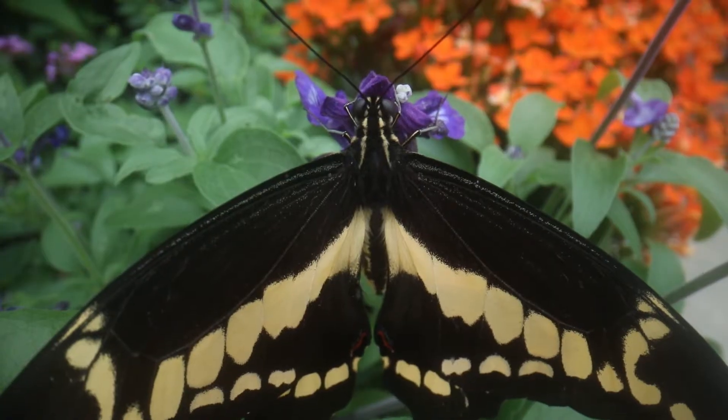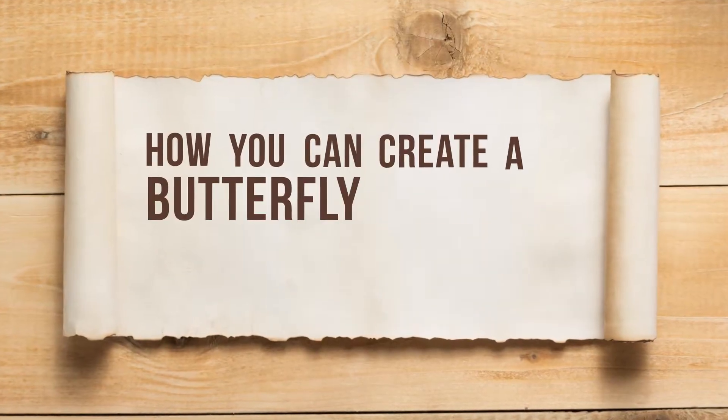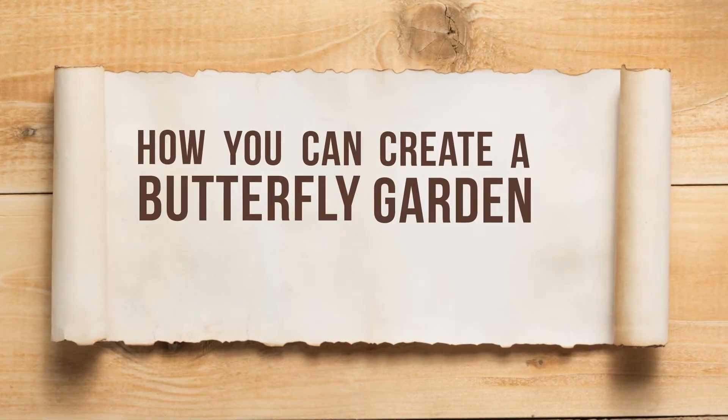If you want certain butterflies, you have to have the host plants for them. Rob Nelson here at the Kaleidoscope Butterfly Garden at the North Carolina Zoo, and I want to talk to you about how you can create a butterfly garden and attract butterflies to your own garden.